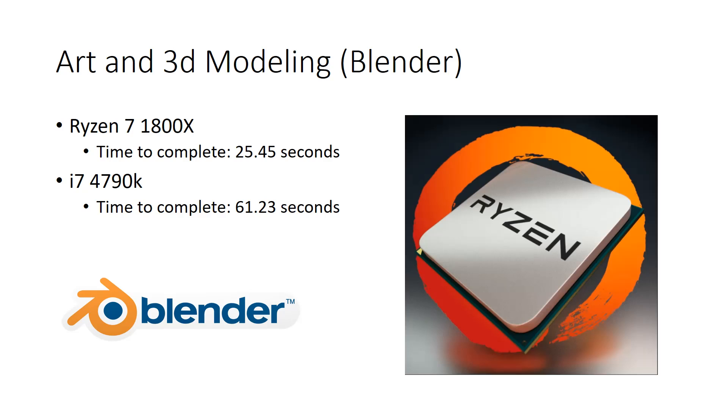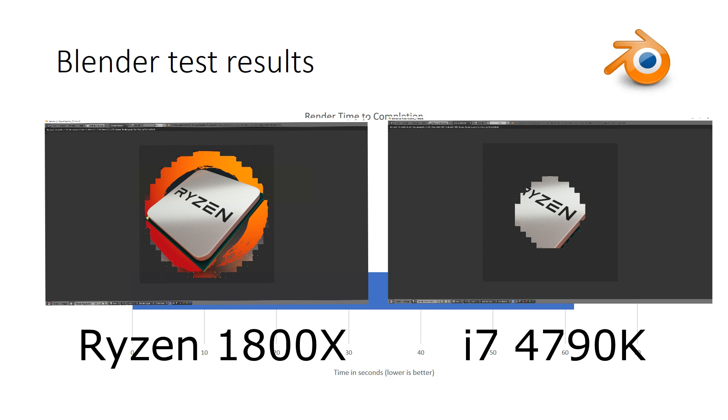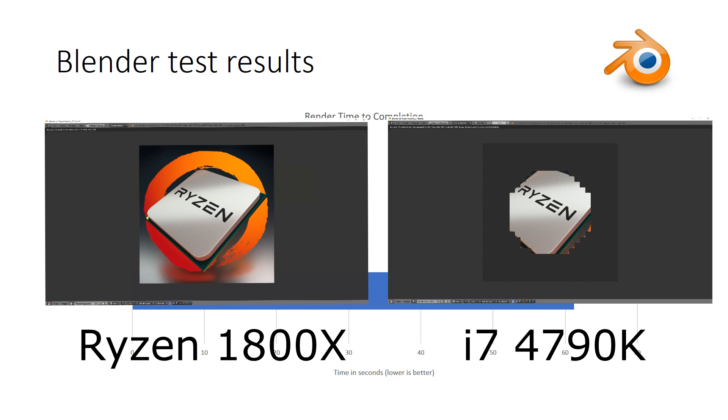Next is Blender, for art and 3D modeling. I used AMD's publicly available test demo file — I'll put it in the description below. The 1800X at stock rendered the image in 25.45 seconds. The i7 took just over one minute: 61.23 seconds. Lower is better here since we're measuring time to completion.